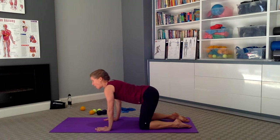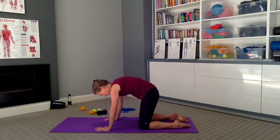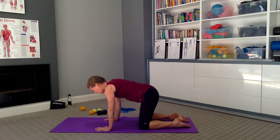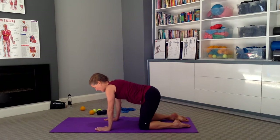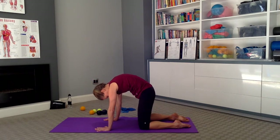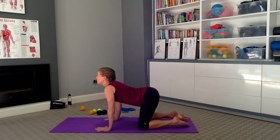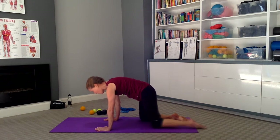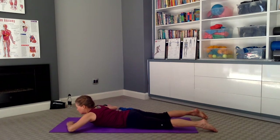Then breathing in, arching from the tailbone, pushing into the heels of the hands and breathing in. Continue this cat-cow movement for several breath cycles — breathe out as you round, breathe in as you arch. From here, we're going to lower back down onto the abdominal muscles. Just relax your forehead on your hands and wiggle your hips from side to side.